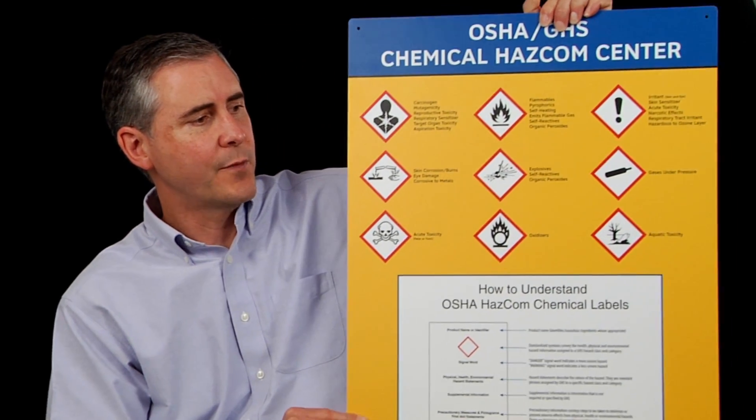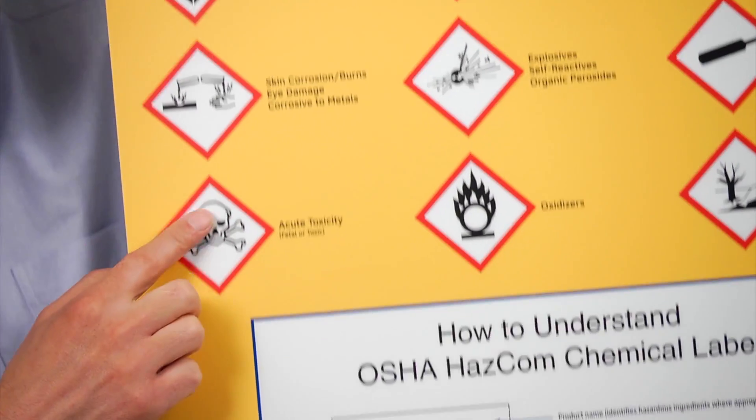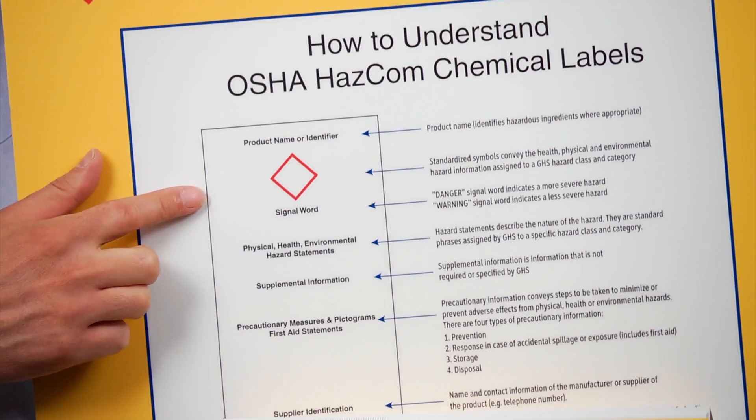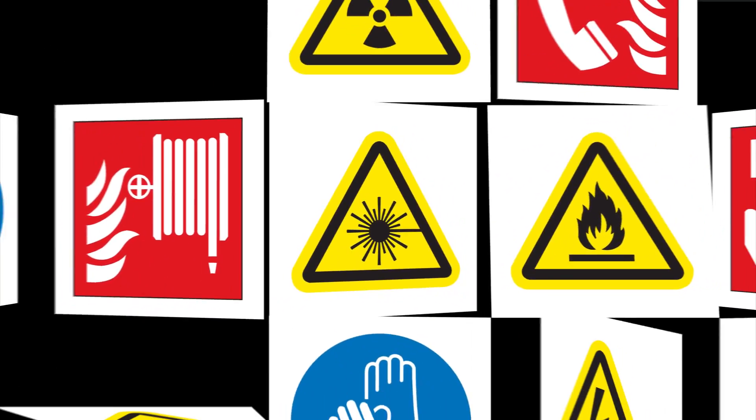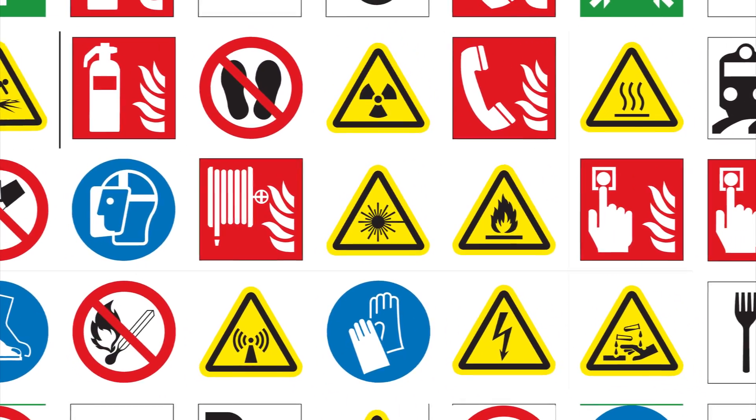OSHA's recent adoption of GHS for global hazard communication uses globally harmonized elements and best practice standards for consistency of messaging. Global consistency — that's what's important here. This GHS initiative parallels what we've been doing at Clarion for over 20 years.